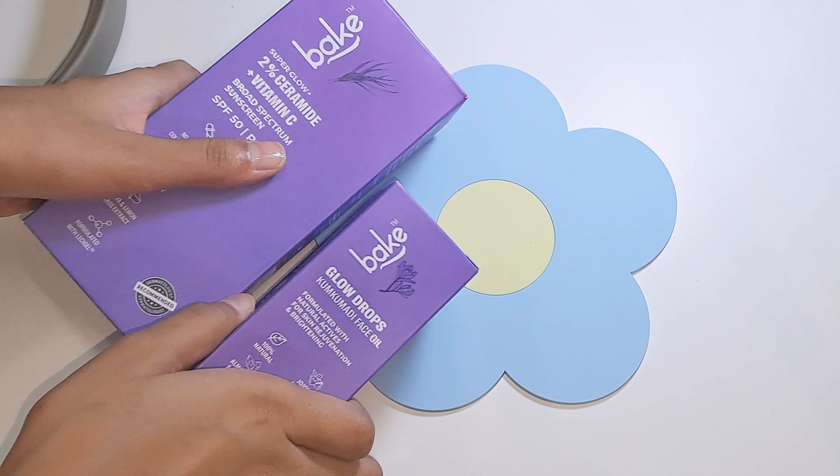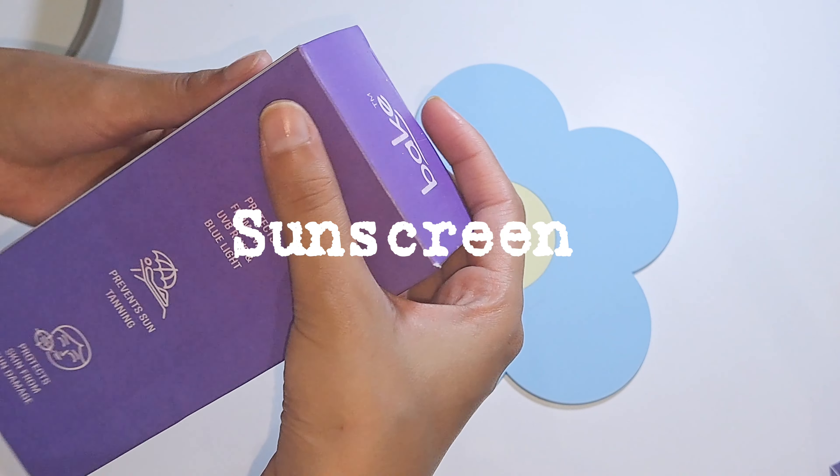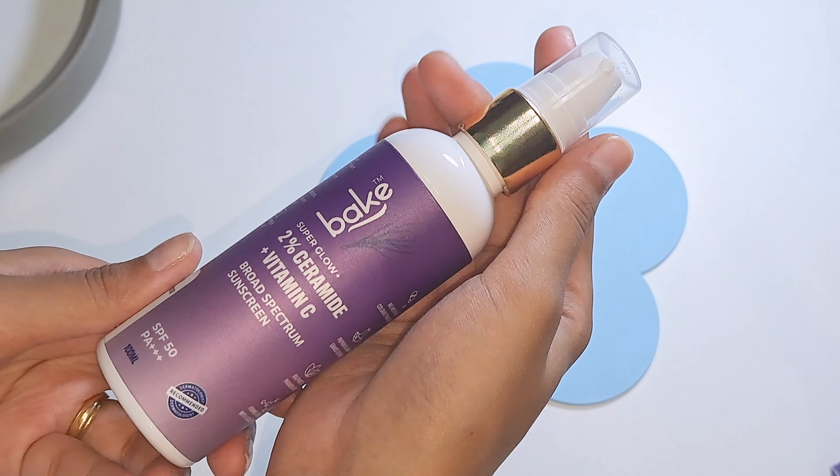I got this package from Bake Cosmetics, a skincare brand producing different products like lip oils, face wash, and more. This package contains two things: one is Kumkumadi Oil Glow Drops, and the other one is a 2% ceramide and vitamin C sunscreen.